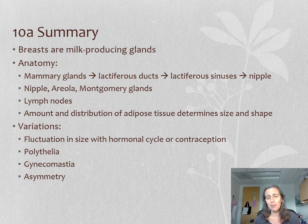In summary: breasts are milk producing glands, part of what defines us as mammals. Inside, mammary glands make milk that travels out through lactiferous ducts into lactiferous sinuses and then out through the nipple. On the surface, we have the nipple, the areola with its pigmented skin, and Montgomery glands that produce a moisturizing substance. The lymph nodes for the breast are primarily out in the axillae. Breast size is primarily determined by the amount and distribution of fat, and shape and size can vary both between individuals and according to hormonal status. Some people can have extra nipples, called polythelia; some male-bodied people can develop breast tissue, called gynecomastia; and some asymmetry is pretty normal. That's it for 10A.